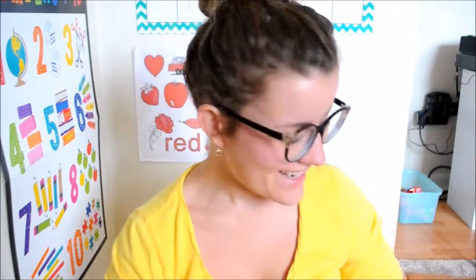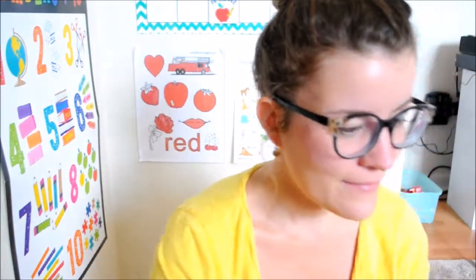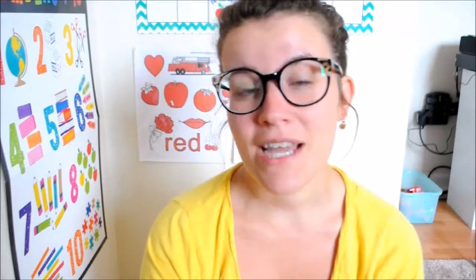Hey guys, I'm Candace from Lallygaggers. I'm going to do September's Homeschool Favorites. I'm going to link Full-Time Wife Life, who originally did this, and in her comments everybody who has done it has posted their videos down below — so go to hers, watch hers, and then go down to her comments to see everybody else's. These are my five homeschool favorites for this month.